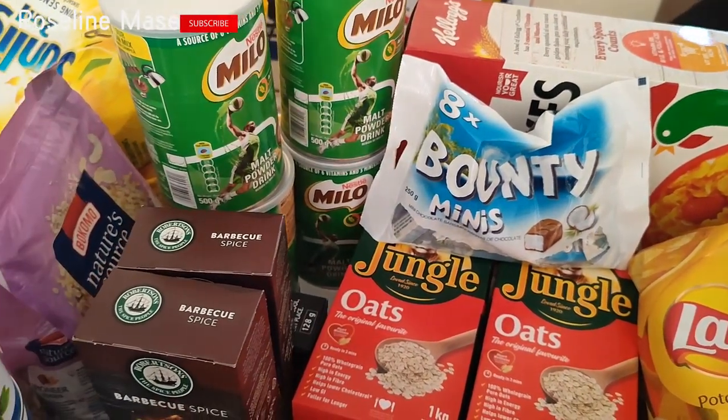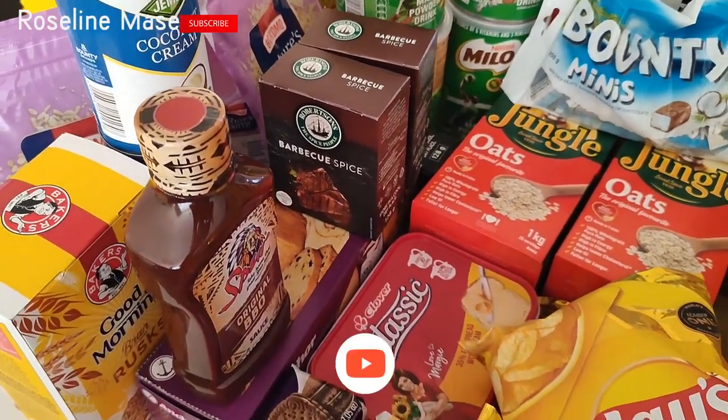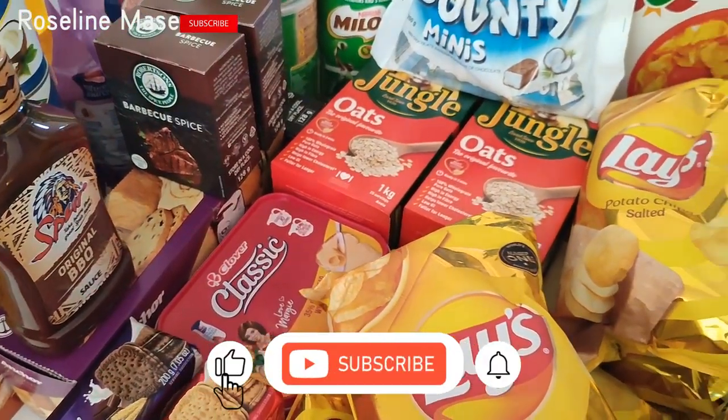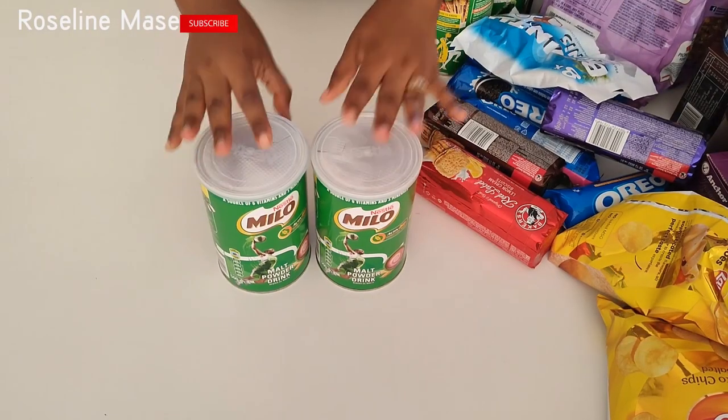Today's video is a grocery haul video and a refill with me kind of video. I hope you enjoy watching this video. If you haven't subscribed to my channel, please consider subscribing. So without further ado, let's get into it.